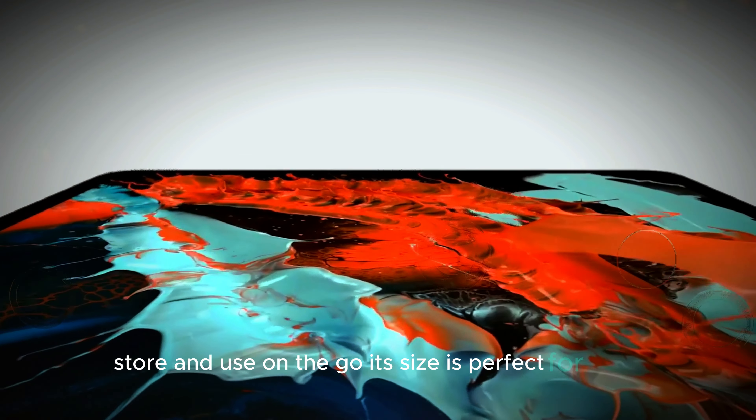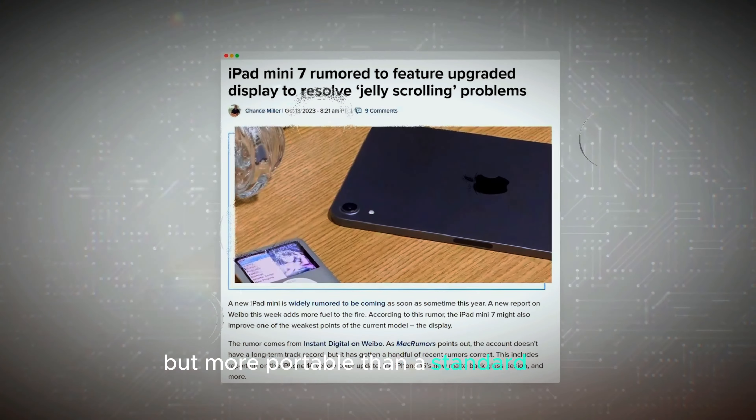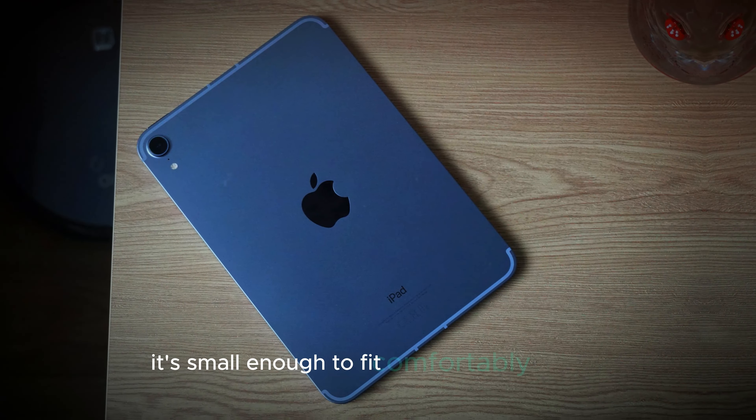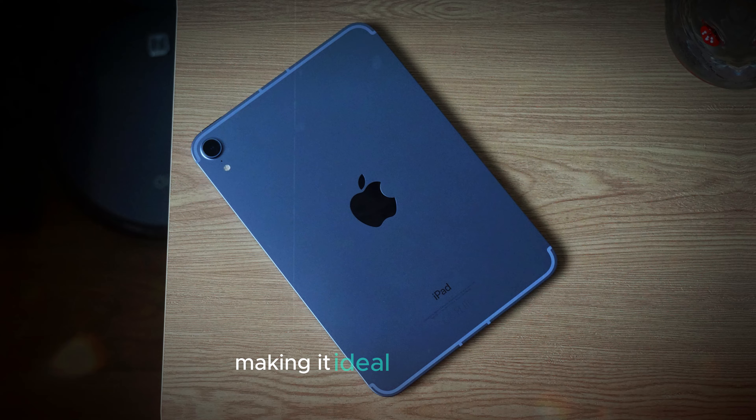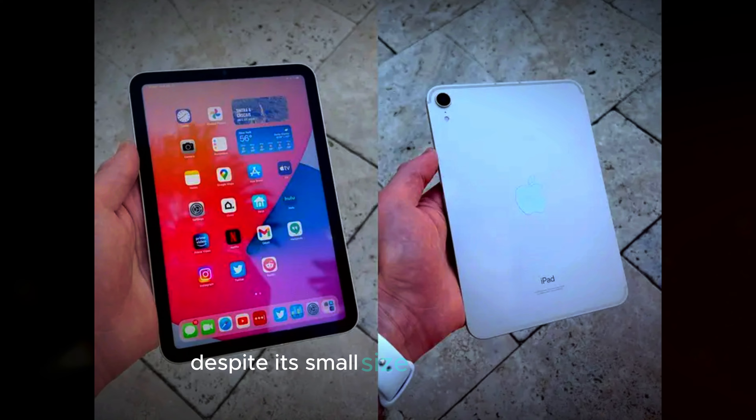Its size is perfect for users who want a device that's bigger than a smartphone but more portable than a standard tablet. It's small enough to fit comfortably in a bag, making it ideal for travelers, students, and professionals who are always on the move.